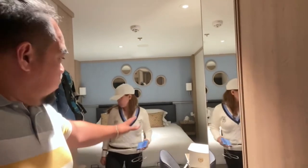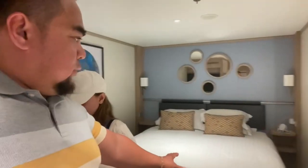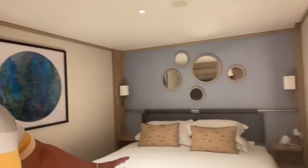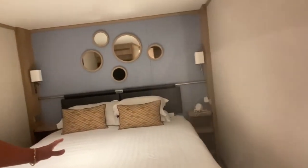What set these apart from the typical rectangle-shaped cabins was their square shape. Despite the dominance of a queen-sized bed, the cabin manages to maintain a sense of spaciousness on both sides of the bed.